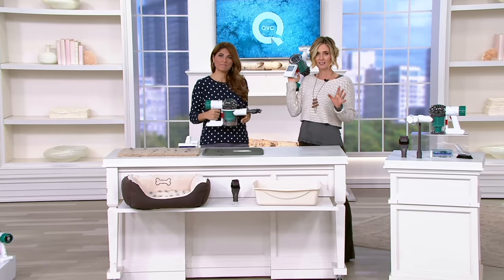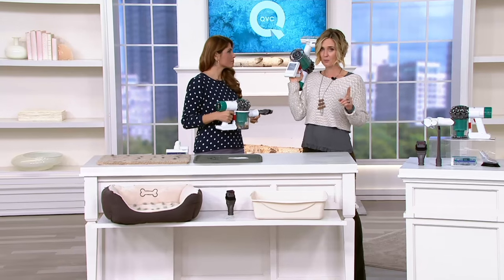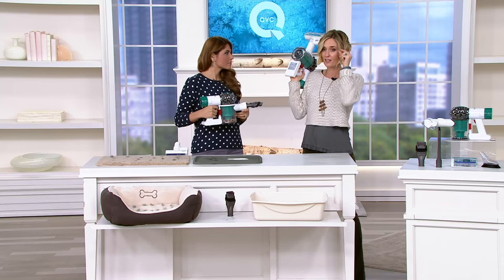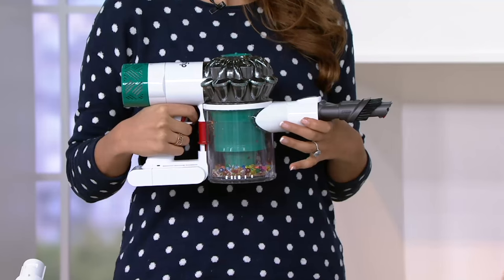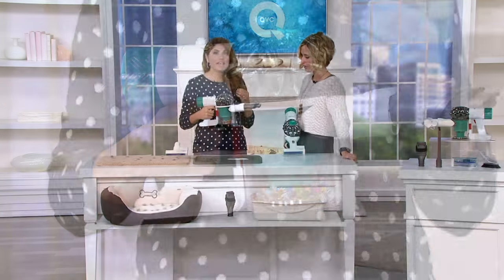Dyson is the Cadillac of vacuums. This is the one you're going to use every single day because it's a handheld. This is the one that's going to help you with all the allergens — the stuff smaller than your eyelash that's making you go achoo. And it's also the one you're going to take out into your car.